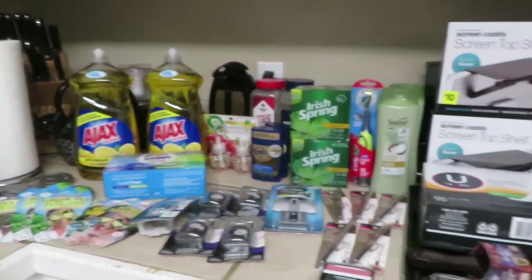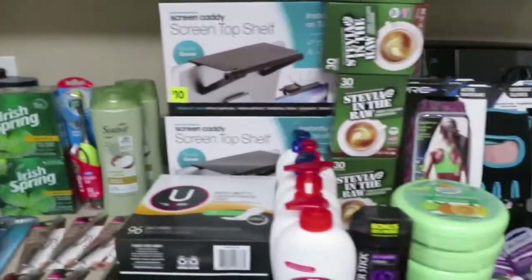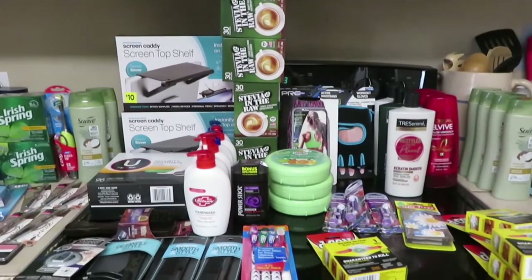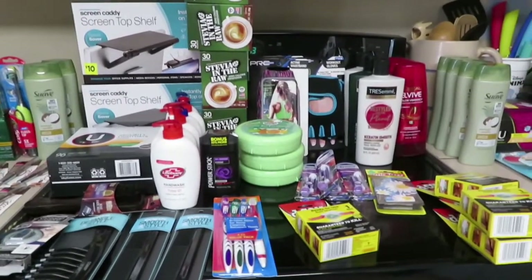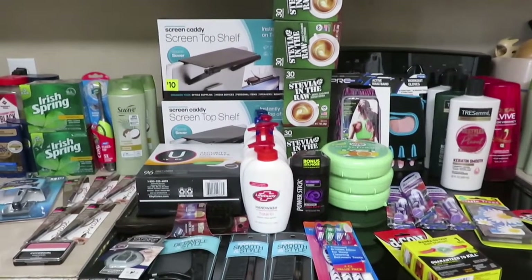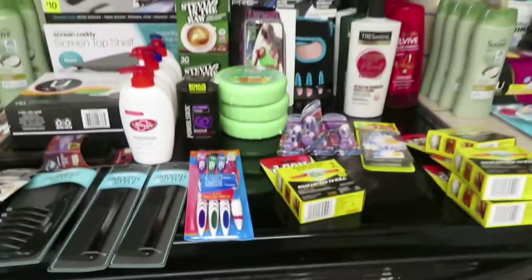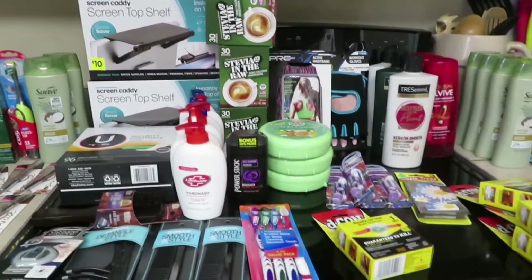I got a lot of good items — bathroom items, air fresheners, all kinds of things. A whole variety, lots of things to store away and lots of things to use right now. If you haven't been to Dollar General this weekend, it is Saturday January 30th and the sale runs today and tomorrow, so go see what you can find — you might find something really good. That's it for this video — I'll see y'all later, bye!